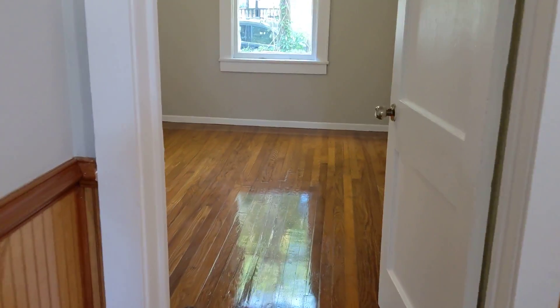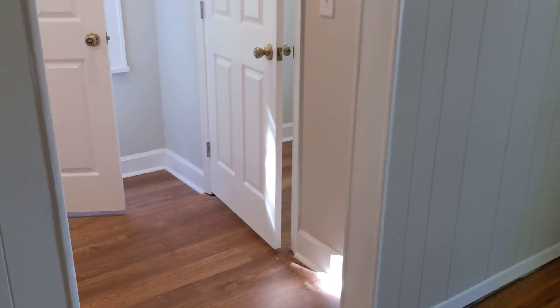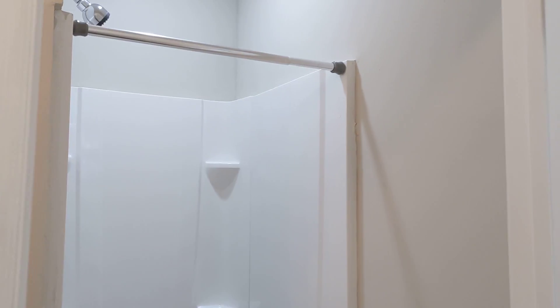Here is the master bedroom, good size. Here is the new addition with a good size walk-in closet, and the master bathroom.